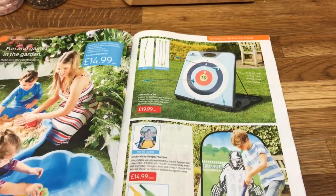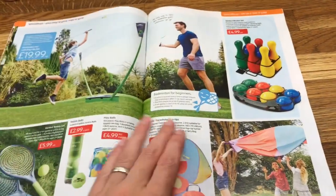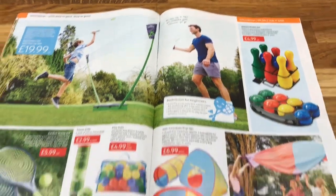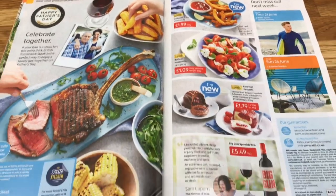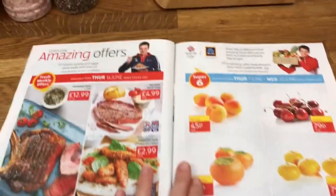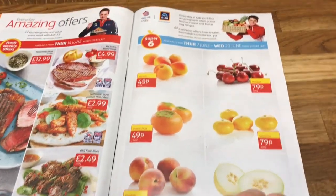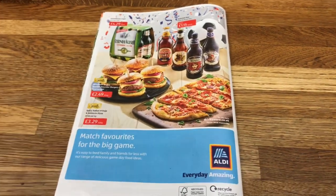They've got an archery set, Danny. And they're amazing meat offers and their Super Six fruit and veg. So I hope you guys enjoyed this video and I'll see you in the next one. Take care!